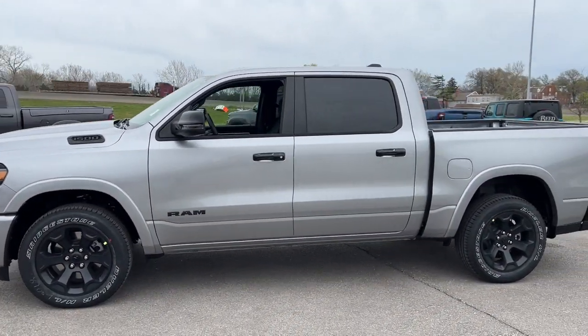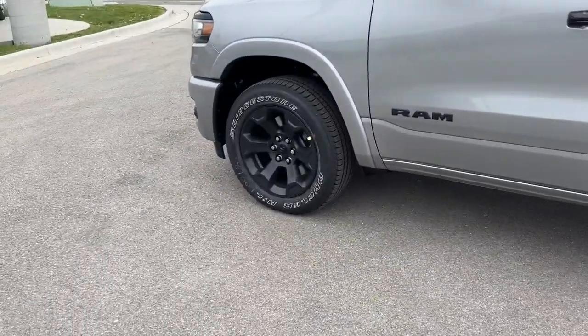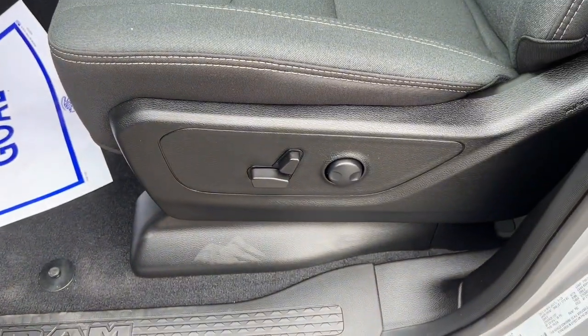Its impressive towing capacity, advanced safety features, and passenger comfort keep you cool under pressure. Get the truck that's both strong and comfortable to drive. Get into the Ram 1500.